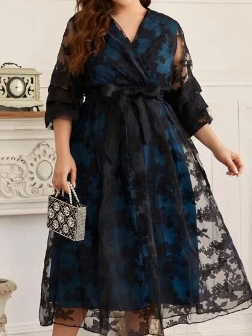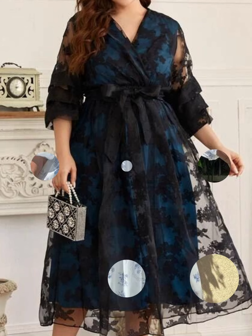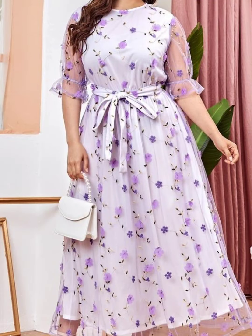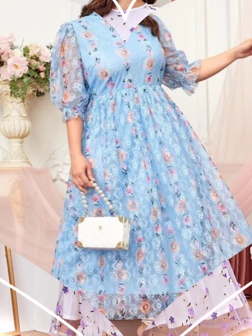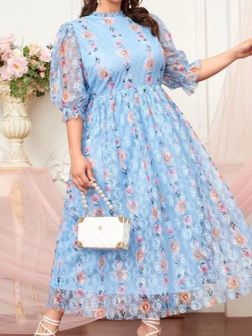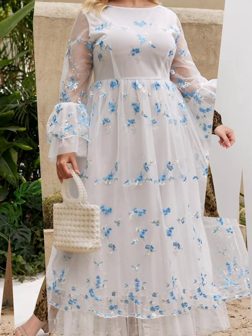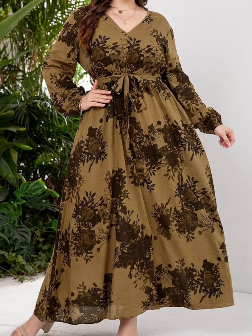So guys, if you are loving these beautiful and gorgeous designs of plus size midi dresses and maxi dresses, please do like my video. Subscribe to my channel if you have not subscribed yet, and if you have subscribed, please also click the bell icon. After clicking the bell icon you will get notifications of all of my videos and you will never miss any video or collection on my channel.